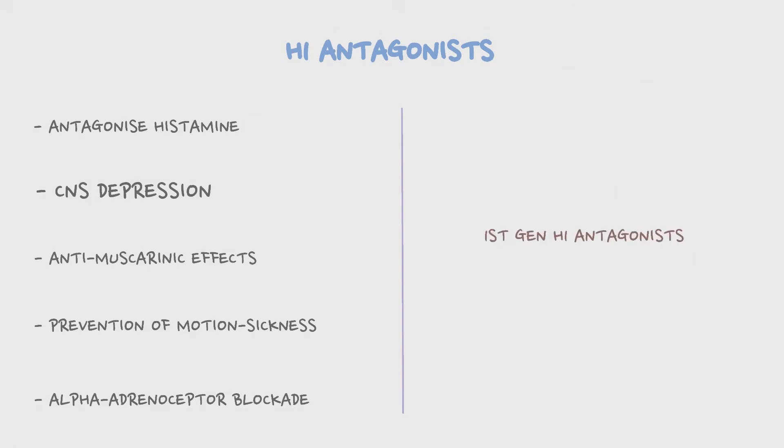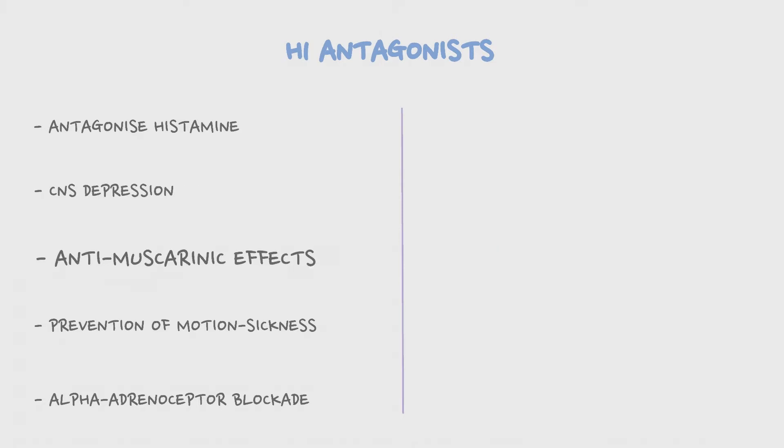The first generation antihistamines are the ones producing CNS depression, as they can pass the blood-brain barrier with much easiness. The anti-muscarinic or anti-cholinergic action could bring forward effects similar to atropine in the body.